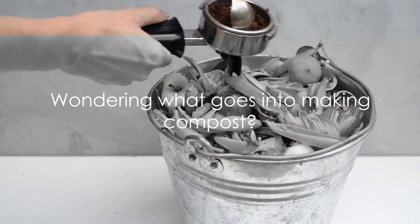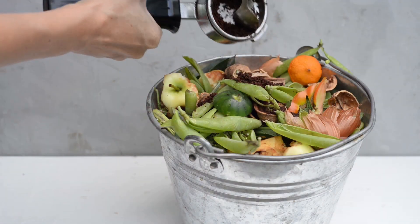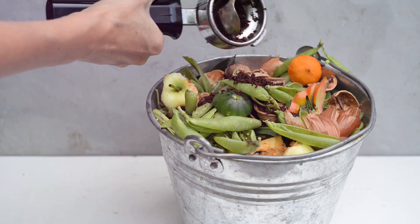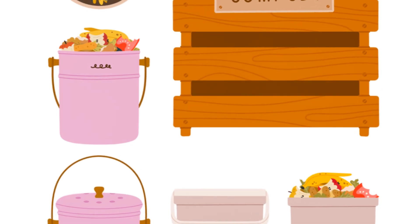Wondering what goes into making compost? Well, let's delve into the culinary world of composting, where the recipe is as important as the chef. Firstly, we have our greens. These are the nitrogen-rich ingredients.